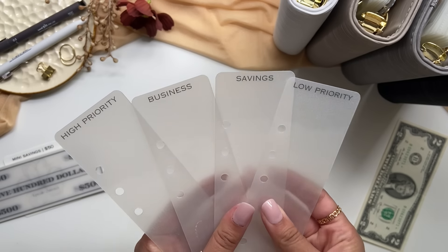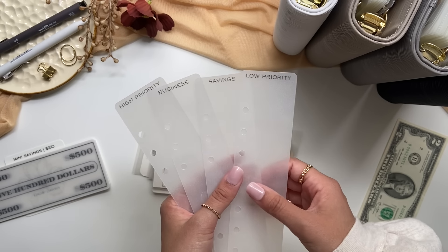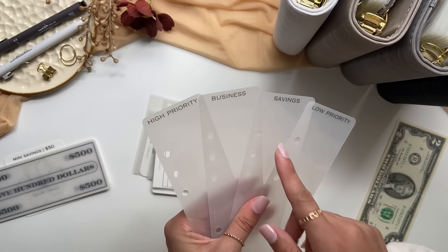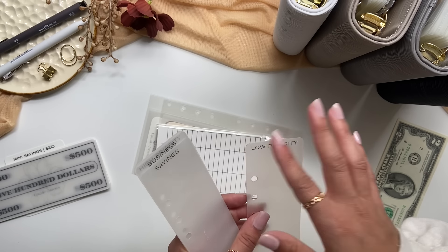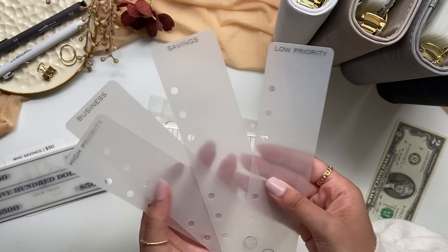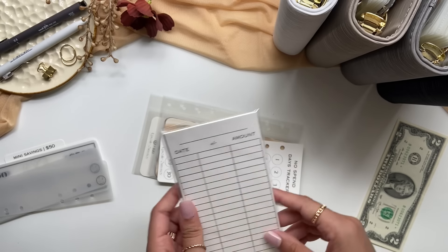These are what I was talking about — I was actually looking for these bookmark tabs around Etsy and didn't really know who sold them. Then she reached out to me wanting to send me this happy mail, and I saw that she had these and I was like, I was literally just looking for those. These are the category labels that I wanted. I will be putting these in my binders — so cute. These are laminated, super great quality. I have high priority, business savings, and low priority.